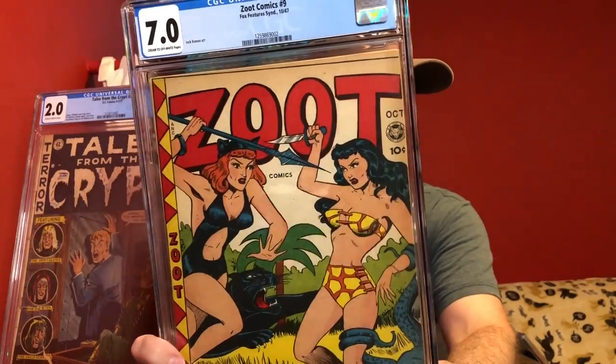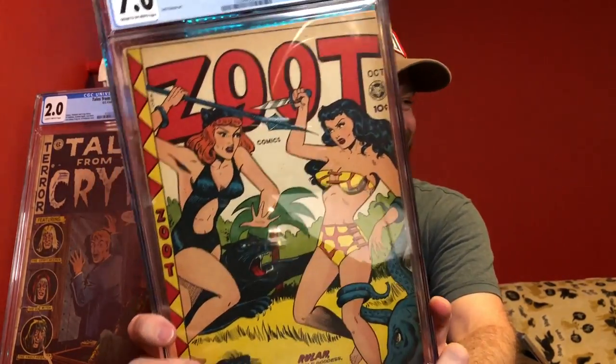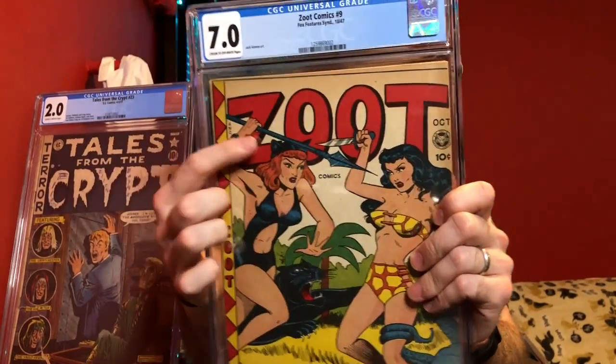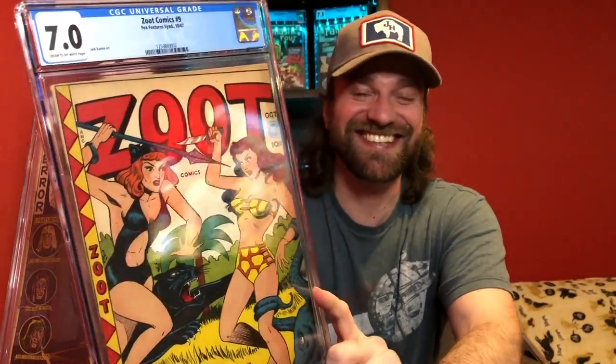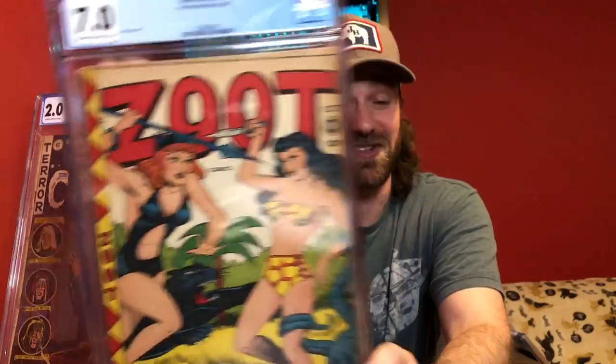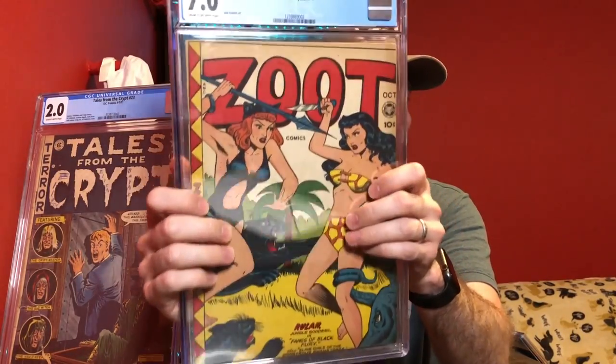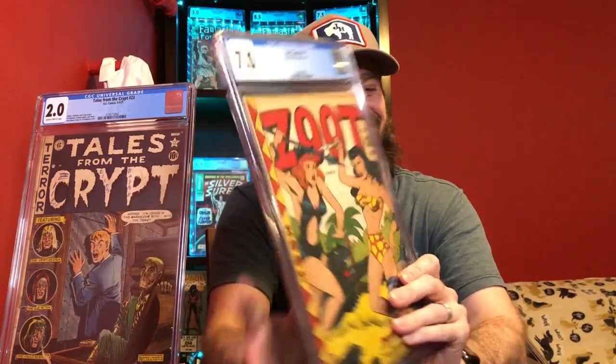This next book is pretty cool — this is Zoot Comics number 9. This is Jack Kamen and Matt Baker art. This has that element I was talking about: you've got this octopus down in the corner grabbing onto Rula, the jungle goddess. You've also got this woman with the cat ears. This is a cool book in a very high grade — a 7.0 from 1947. I was joking about this one when I picked it up — they're in the jungle, but there's an octopus. I looked up the story, and apparently one of the characters brought this octopus into the jungle to try to scare some locals, which is why the octopus is there.